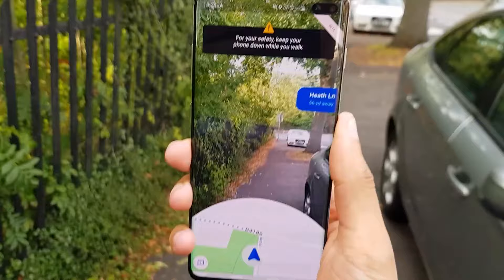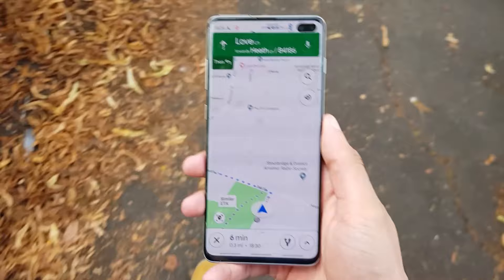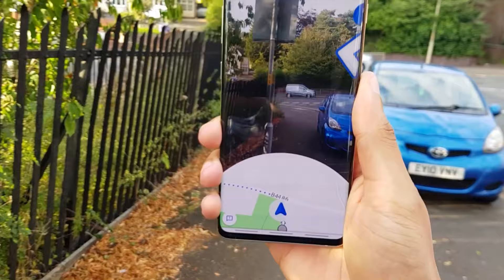When you lower the phone back down again it comes out of Live View mode. As we get near the corner, if I lift my phone back up again it should give me the arrows again — and it's saying yeah, Heath Lane, I need to hang a left down here. How cool is that!